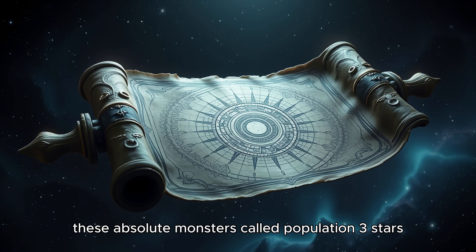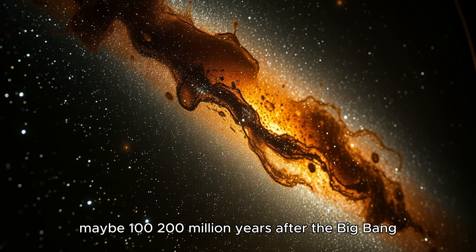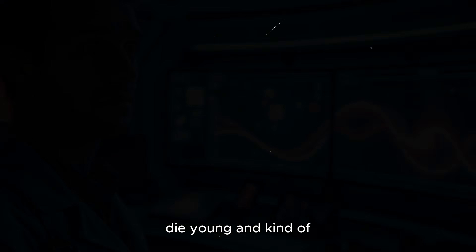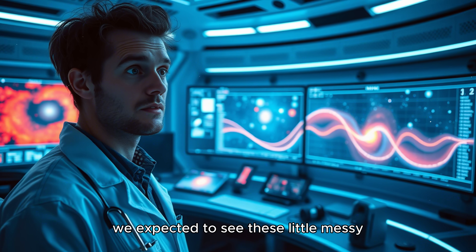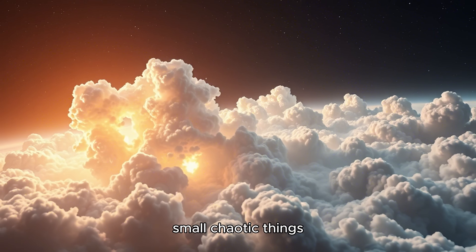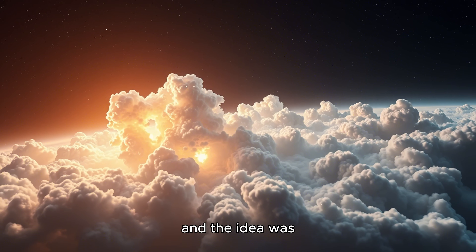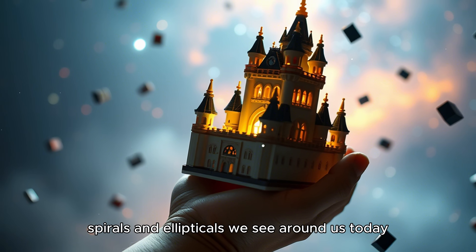You get the first stars — these absolute monsters called Population 3 stars — maybe 100 to 200 million years after the Big Bang. Big, hot, very short lives. They burn bright, die young, and seed the universe with the first heavy elements. And then from that, we expected to see these little messy infant galaxies — proto-galaxies — small, chaotic things that would gradually merge over billions of years to make the big spirals and ellipticals we see around us today.